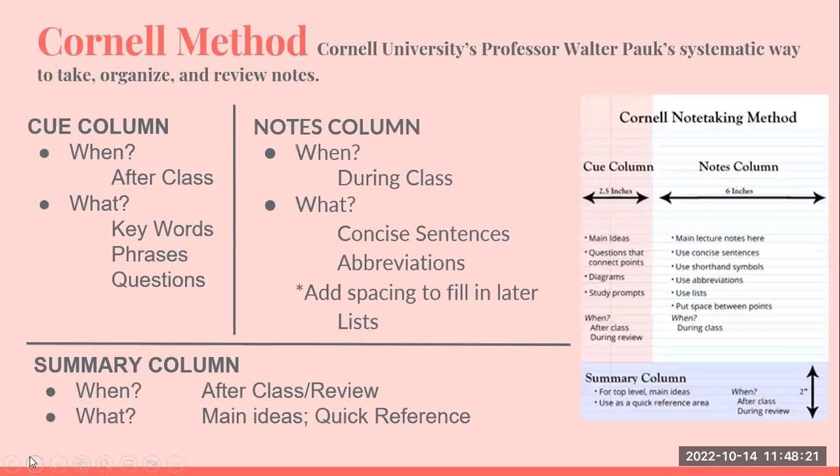The Cornell method is one that many students might use already without even noticing. You take your paper and divide it in two. On one side, you have what's known as the Q column, where you have shortened versions of the main ideas — like global warming, keywords. On the right-hand side, you write out more of the information, in full sentences or phrases. At the bottom, you have the summary. So if the sheet was on global warming, the bottom would summarize that global warming is undesirable.